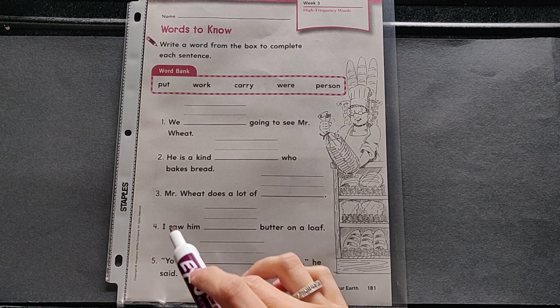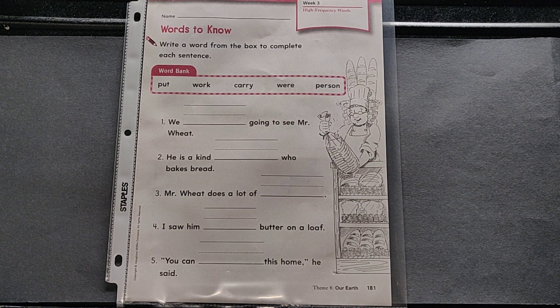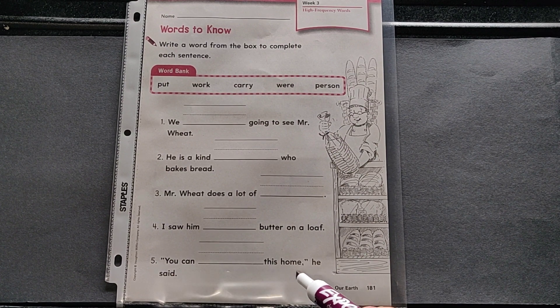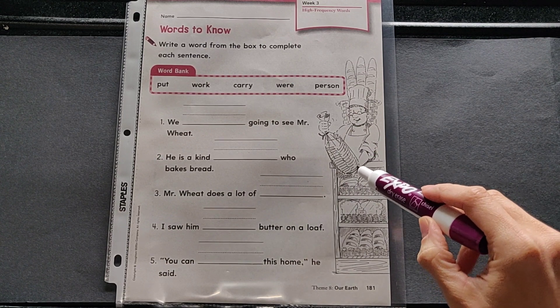Four: I saw him ___ butter on a loaf. Five: You can ___ this home, he said. Look how he's handing it out now that it's sliced and in a bag.